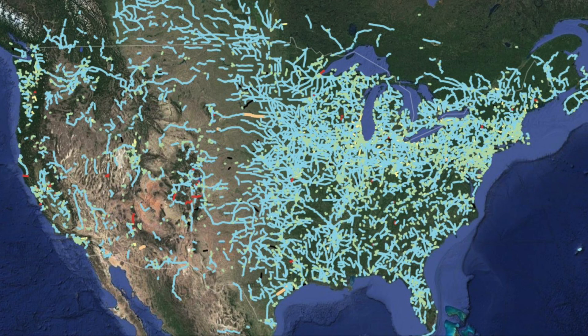This is a map from 2019 showing us all the defunct rail lines, mainly in the United States, though it has some of Canada and Mexico. Unfortunately, it doesn't say what the red, yellow, or green lines are, but just know that in some degree these lines are not being used.